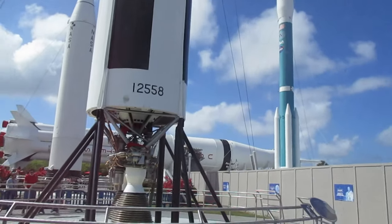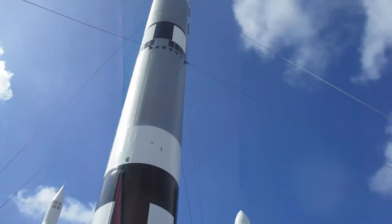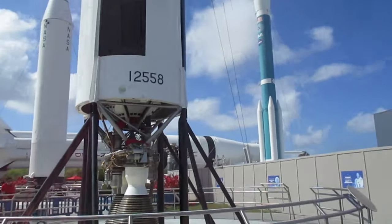This is the Gemini Titan, I believe. Look how big it is — it's massive, huge. Look — it's got the rocket engines exposed. I'm not sure what kind those are but there's some kind, Saturn 1B, and then a bunch of other ones.